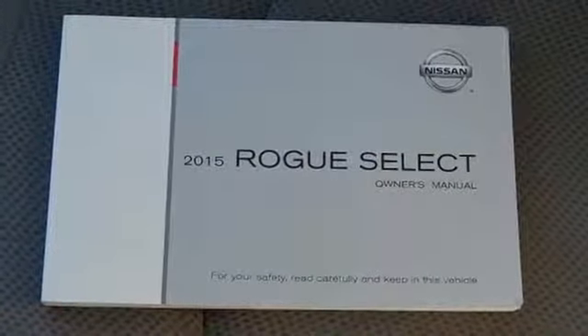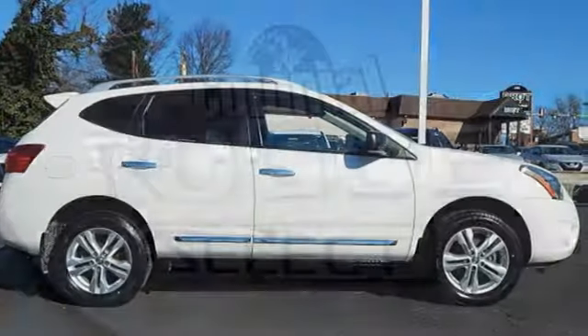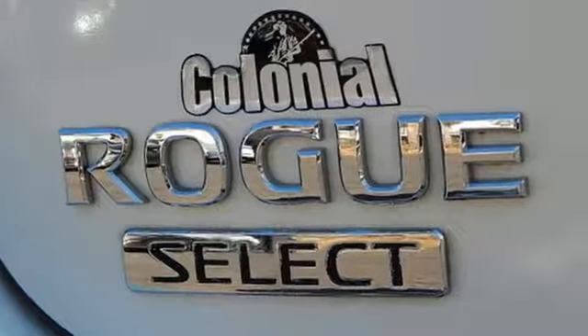Kelley Blue Book adds: nobody has been doing mass-produced CVT transmissions as long as Nissan, and they've perfected the formula. Nissan excites the senses so you can enjoy the journey.